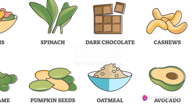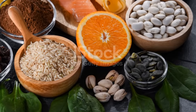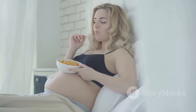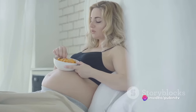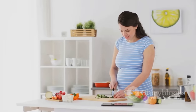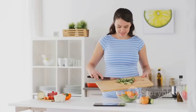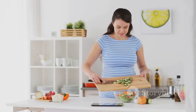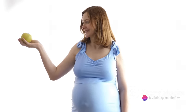By incorporating these foods into your daily meals, you're ensuring a healthy supply of these vital nutrients. It's also advisable to eat small, frequent meals to help manage indigestion and heartburn, common complaints during the third trimester. Don't shy away from including more fat in your diet, as it's necessary for the absorption of certain vitamins and the development of your baby's brain.